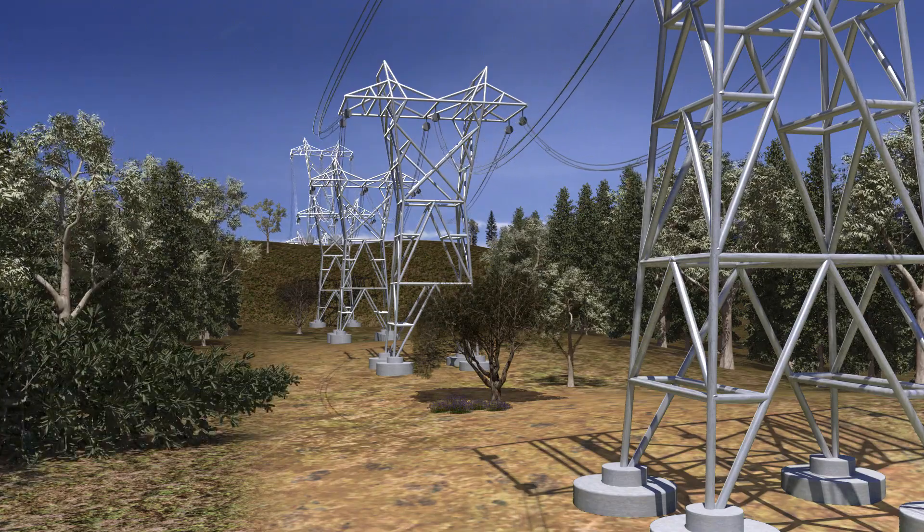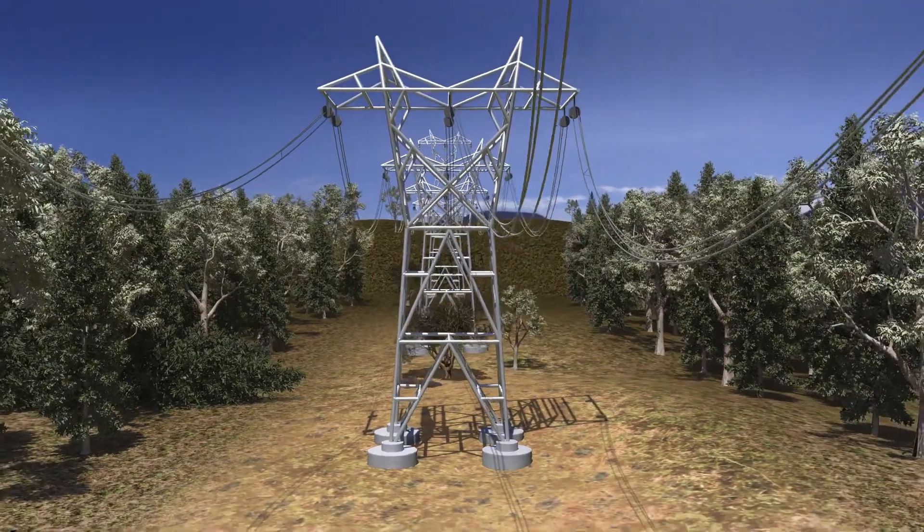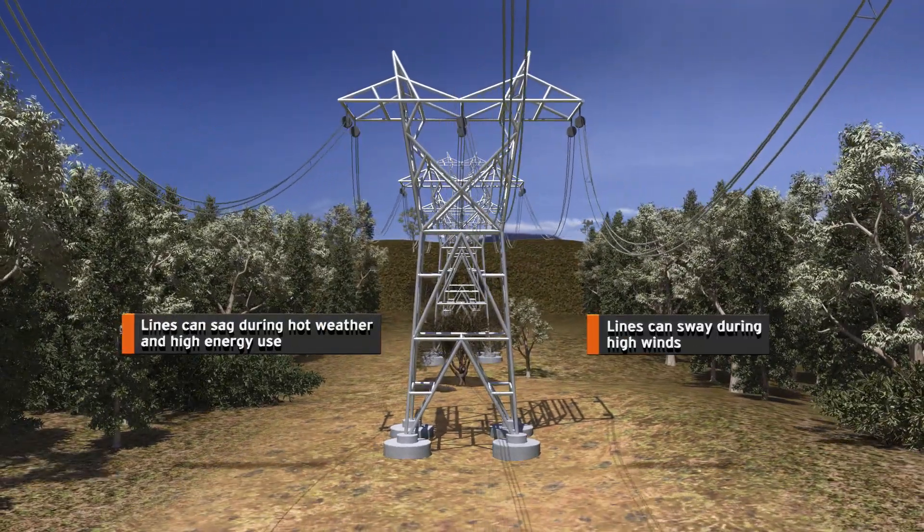California's clear space requirements extend to transmission lines as well. Lines could sag due to hot weather or high use, or trees too close could spark a fire when lines sway during high winds.